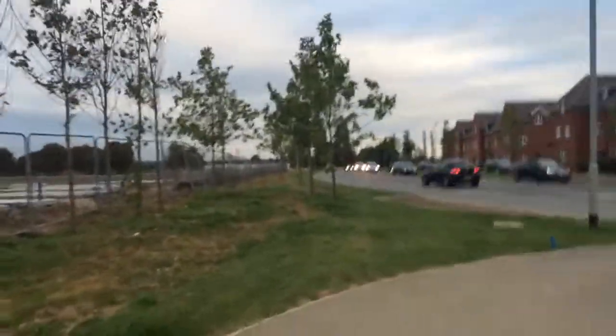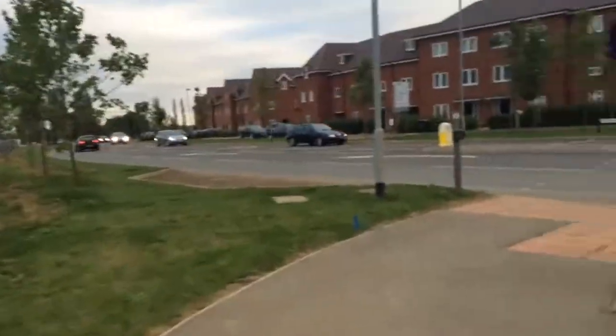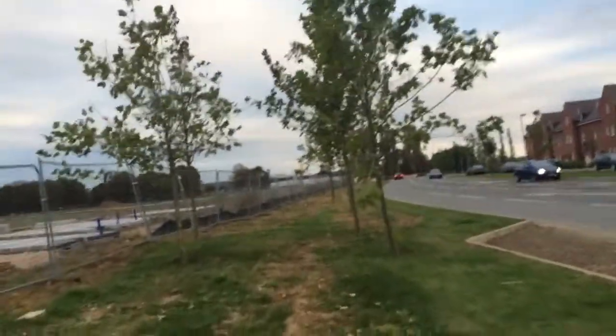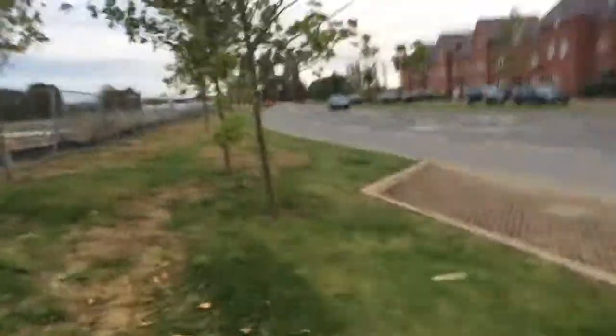Afternoon, welcome to Shortstown, New Cardington, Cardington, Shortstown — whatever you want to call it. Hello! Shed Restoration Video Diaries for today.